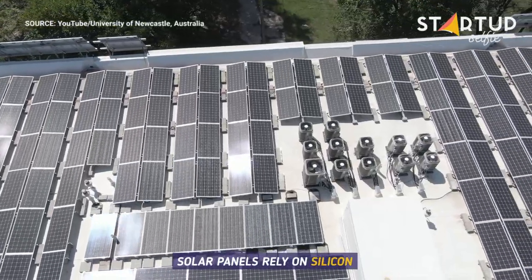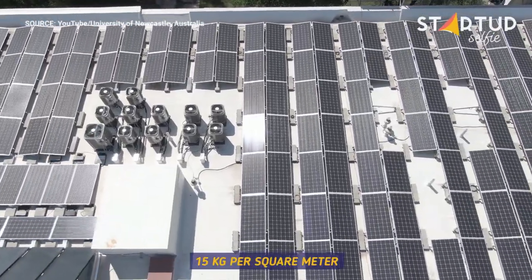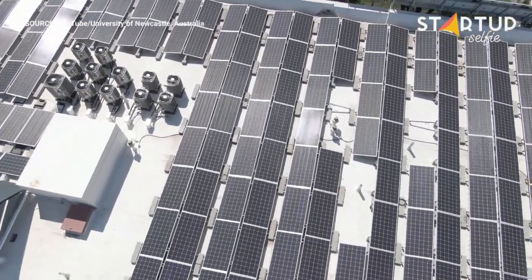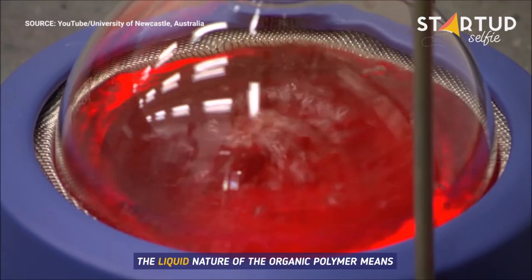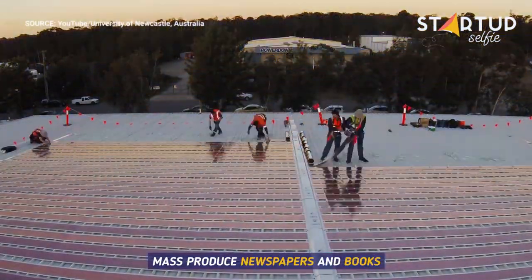Traditional photovoltaic solar panels rely on silicon to carry out these functions and can often weigh up to 15 kilograms per square meter. The liquid nature of the organic polymer means it can be printed from printers much like those used to mass produce newspapers and books.